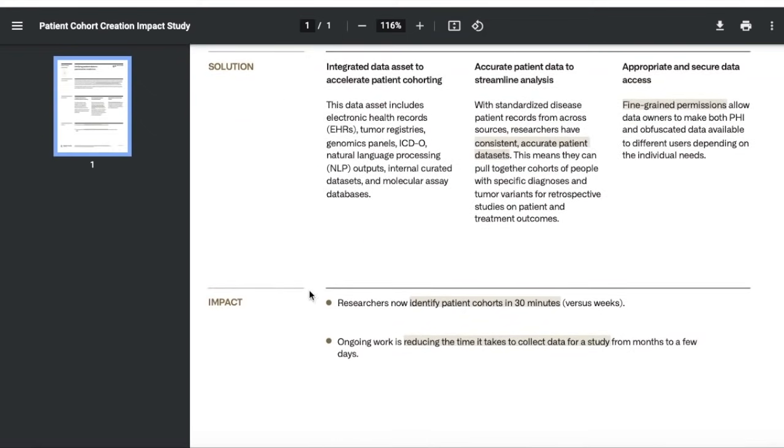The impact: researchers now identify patient cohorts in 30 minutes versus what previously took weeks, and ongoing work is reducing the time it takes to collect data for a study from months to just a few days. Working in the medical industry, it's very important to get all of this data and be able to interpret it sooner rather than later, because some of these diseases are very life-threatening in the short term and doctors need to figure out the best treatment option quickly — and Palantir is able to do exactly that.